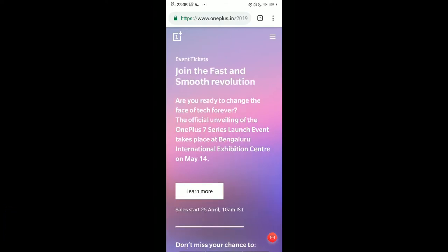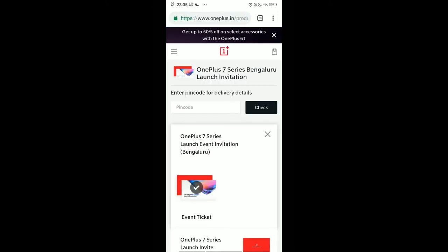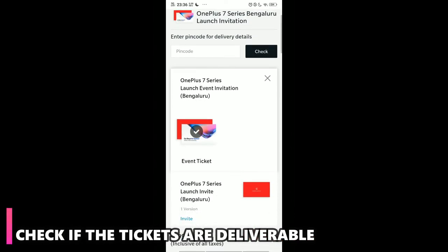As you click on it, you get to see the options for event tickets — 'Join the fast and smooth revolution.' Simply click on 'Learn More.' As you do that, it will take you to the page where you can book the ticket. You have to put in the pin code for the delivery, so that they can check if they're deliverable to your area or not.